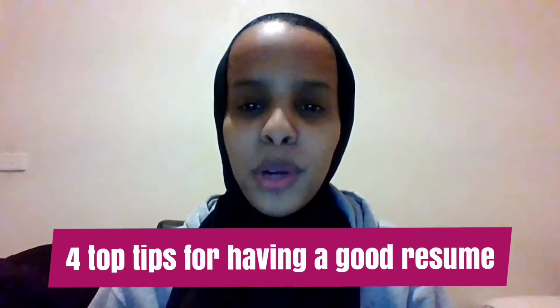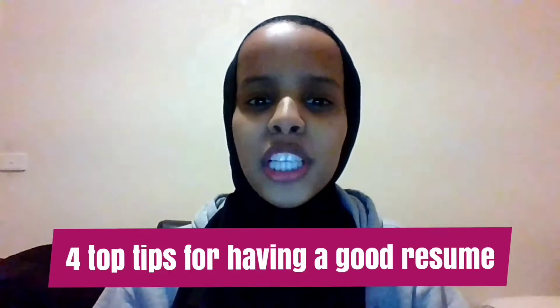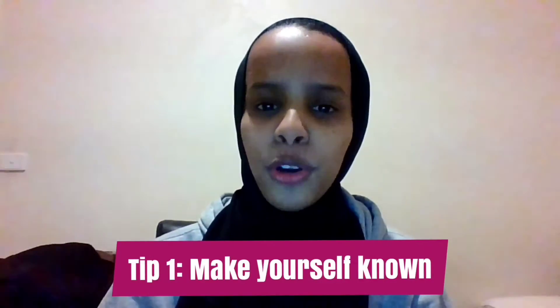Hi guys, here are four top tips for having a good resume. Having a good resume is about presenting yourself to a recruiter for the first time — it needs to make a mark. Here are four top tips to help you with having a good resume.